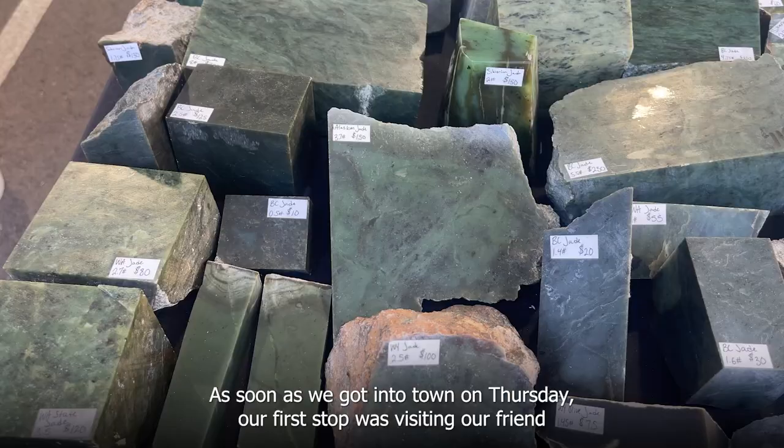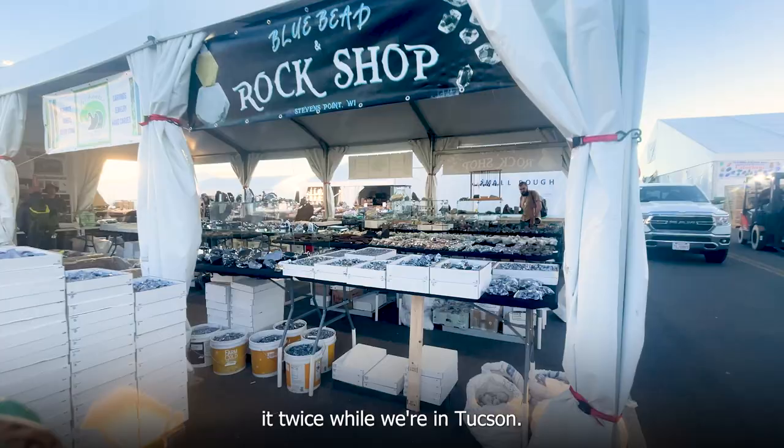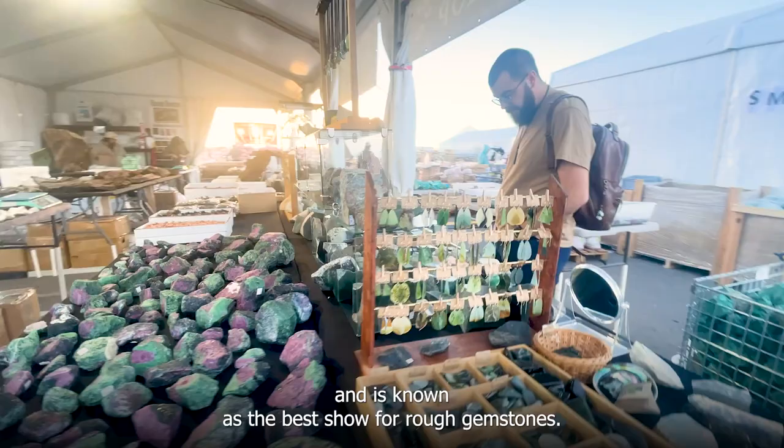As soon as we got into town on Thursday, our first stop was visiting our friend Shane Zach of Freshwater Jade at the Kino Gem and Mineral Show. We love Kino so much that we usually visit it twice while we're in Tucson. The event is held at the Kino Sports Complex and is known as the best show for rough gemstones.